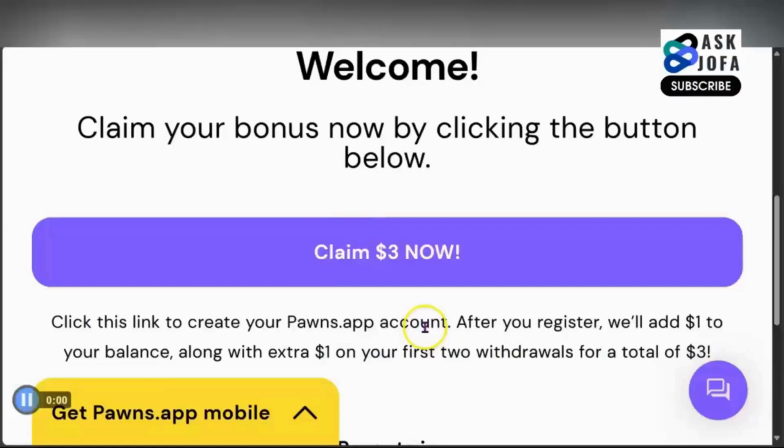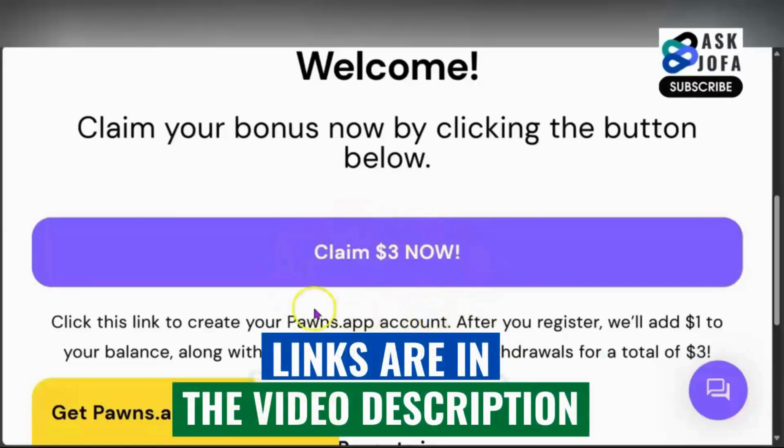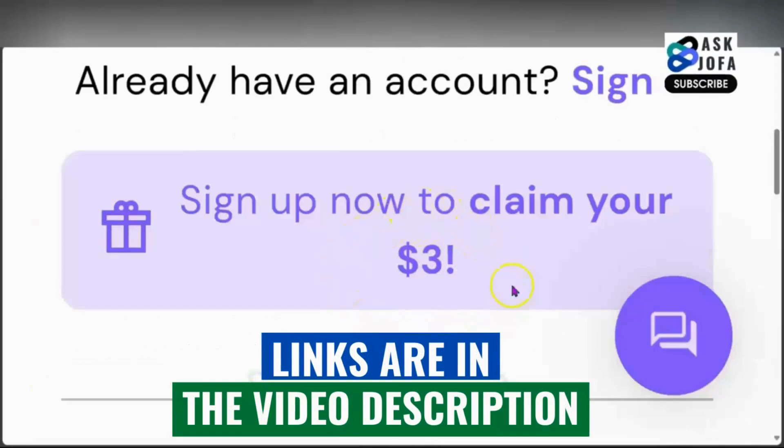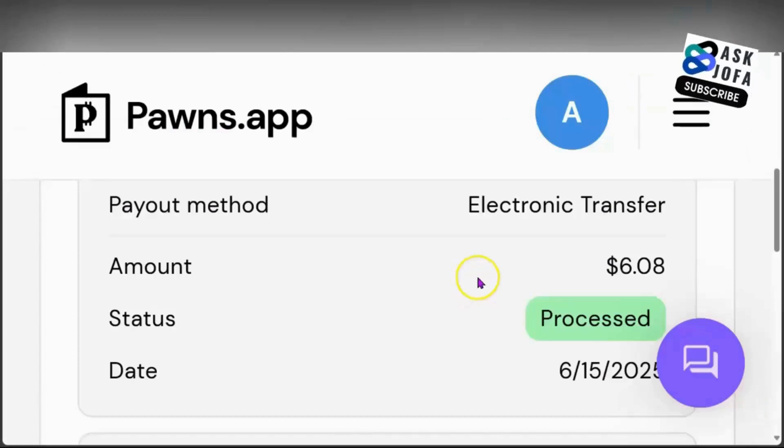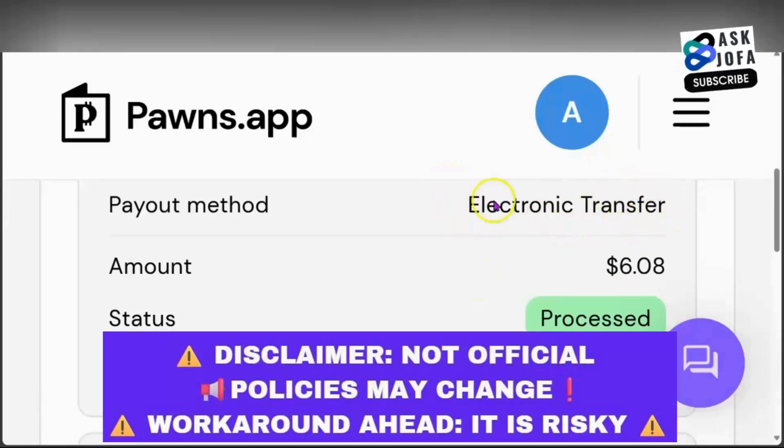This is how to cash out from Pawns app. In this video, I'll be walking you through different payment methods that you can use to withdraw your money on Pawns app. Ensure you watch this video to the end — I'll be showing you how I use the electronic transfer option to transfer money to my bank account in Nigeria.